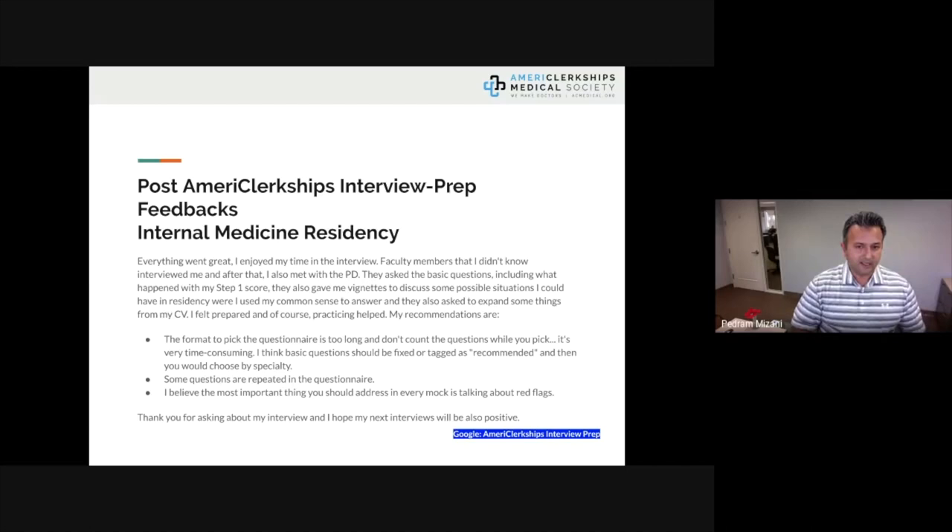Feedback from an internal medicine residency: 'Everything went great. I enjoyed my time. A faculty member I didn't know interviewed me, and I also met with the program director. They asked basic questions including what happened with my Step 1 score, gave me vignettes to discuss possible residency situations, and asked me to expand on things from my CV. I felt prepared — practicing helped.' Their suggestion was to have a recommended set of questions rather than choosing from 200, which we've now implemented.